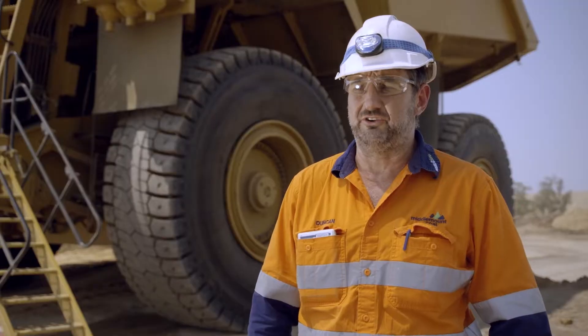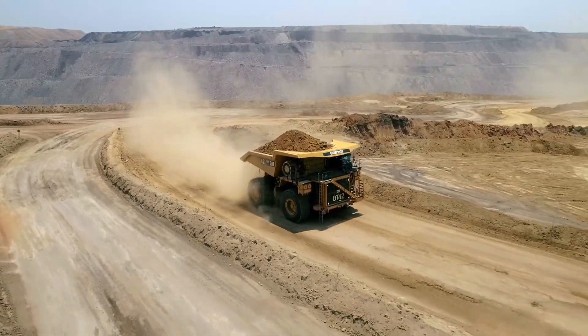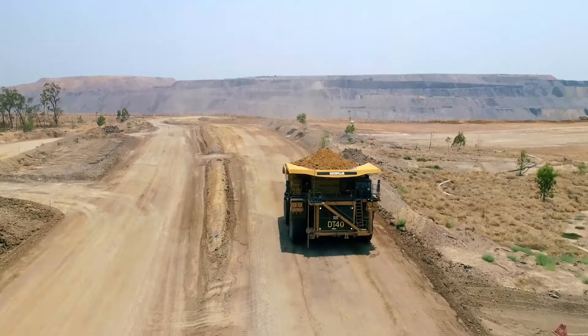Overall, the Cat 794s are great. They pull up the ramps really well, the brakes are excellent, and they don't seem to be affected by water.